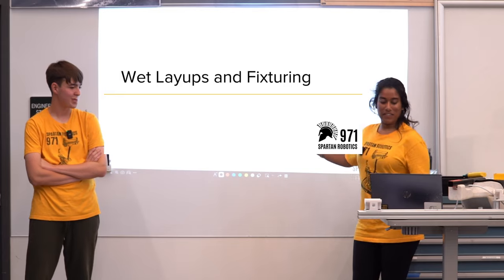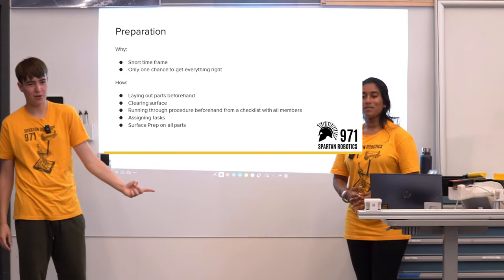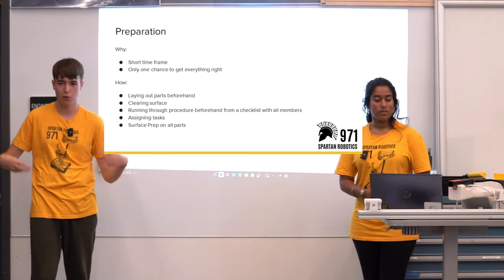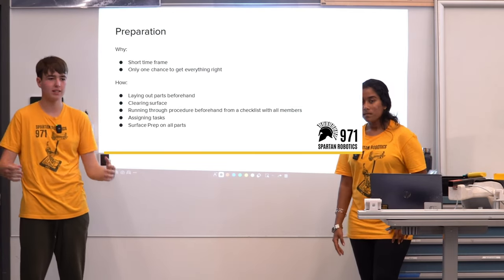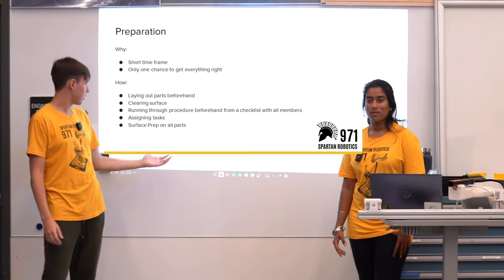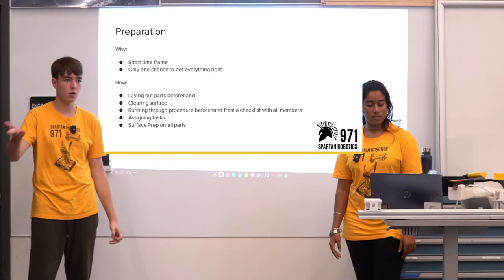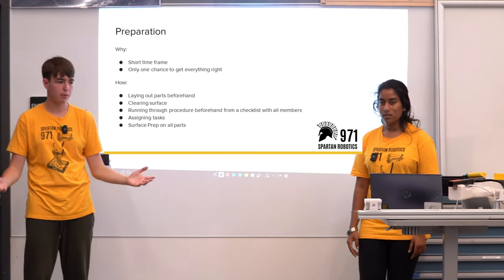For layups and fixturing: as soon as you start applying the epoxy you have a limited time before it dries, so it's very important to be prepared before going into assembly. To prevent time losses: get all parts laid out beforehand, have the fixtures ready, and clear all surfaces — you don't want a cluttered workspace causing you to waste time cleaning up.